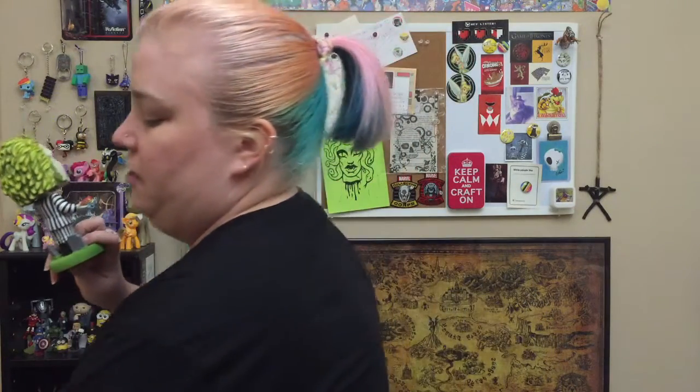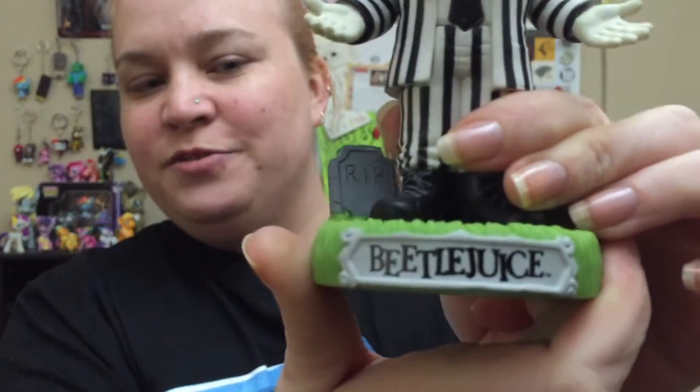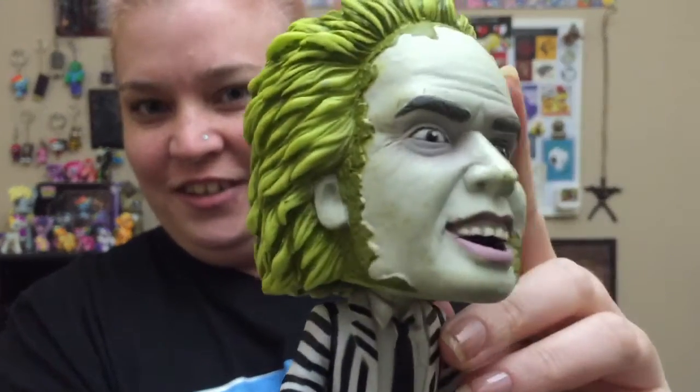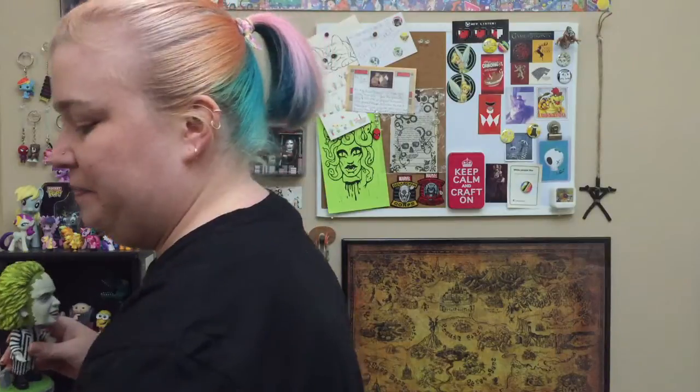This thing is heavy! I didn't know the Wacky Wobblers would be so heavy. He is wicked cool — his head bobbles and it says Beetlejuice on the base. He's got his awesome little suit and look at that hair — so cool, very detailed. I love bobble heads, they're so much fun. Gotta figure out where I'm gonna put you!